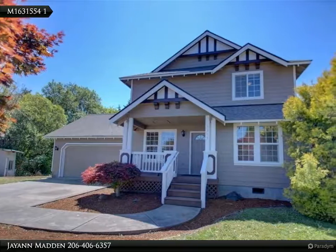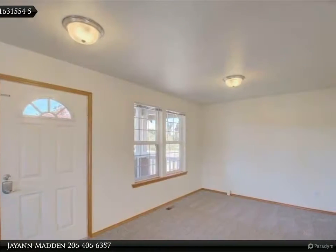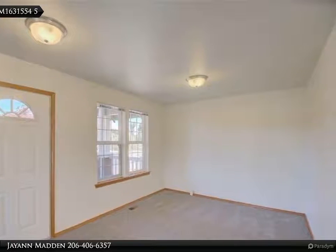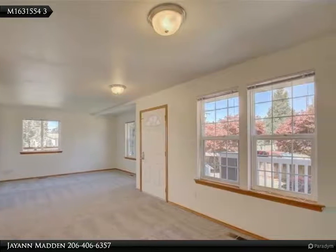Great three bedroom, 2.5 bath home — newly updated. Home features new roof, gutters, hot water heater, carpet, and exterior paint. Kitchen boasts ample cabinetry, tile backsplash, and counter breakfast bar. Main bedroom up with ensuite and walk-in closet.